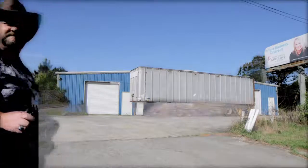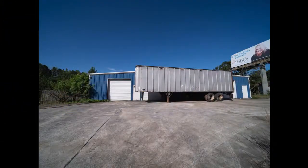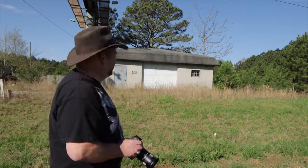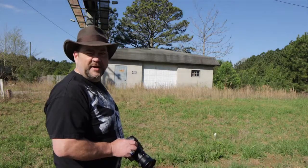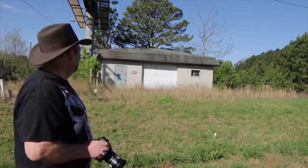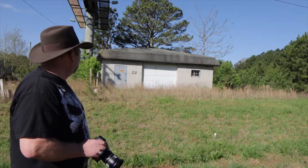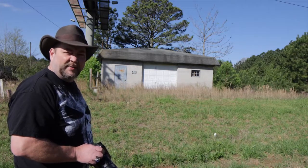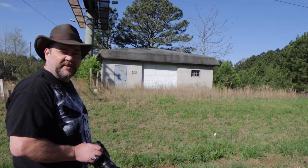The next building I found in Haralson County is this small building. I'm not sure exactly what it was — it's got a garage door on the front and looks like it could have been a small auto shop at one time. We'll get a couple of shots and see what we can find out about it later.